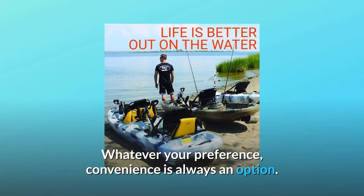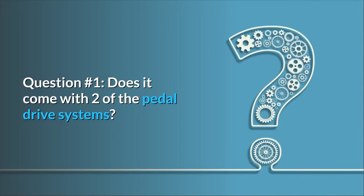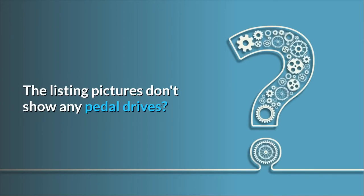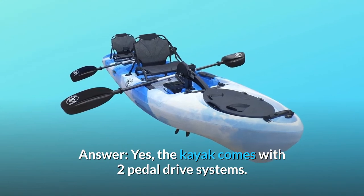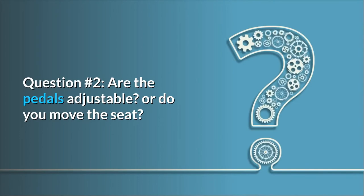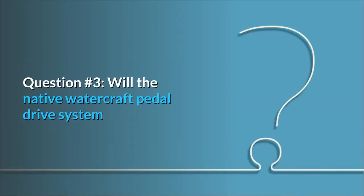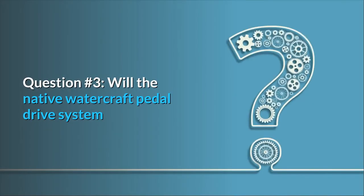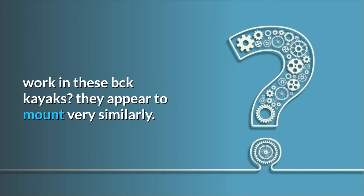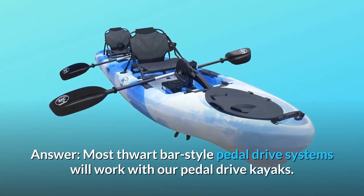Whatever your preference, convenience is always an option. Some common questions: Question one — does it come with two pedal drive systems? Yes, the kayak comes with two pedal drive systems. Question two — are the pedals adjustable or do you move the seat? Only the seat adjusts. Question three — will the Native Watercraft pedal drive system work in these BCK kayaks? Most thwart bar style pedal drive systems will work with our pedal drive kayaks.